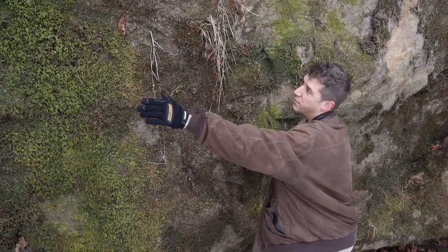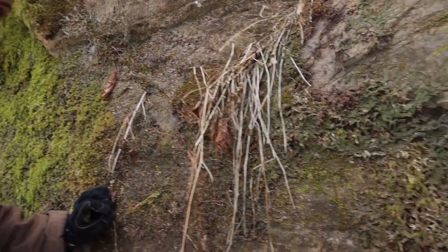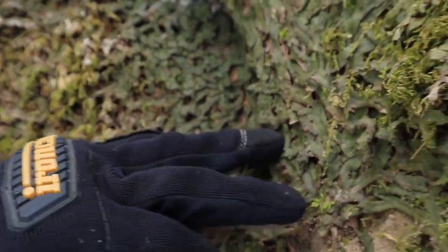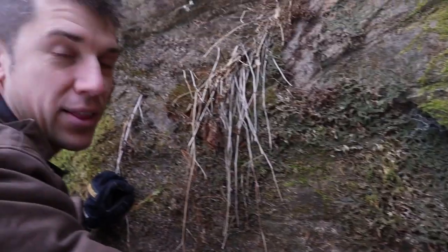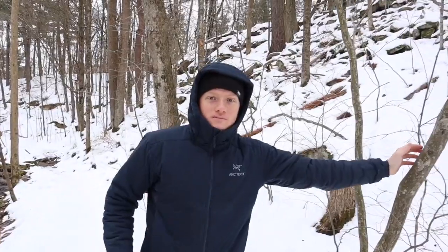We also have another type of non-vascular seedless plant growing on the rock here, known as snakewort, which is in the family Conocephalaceae.